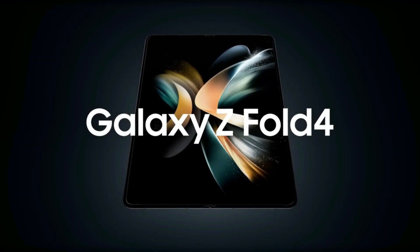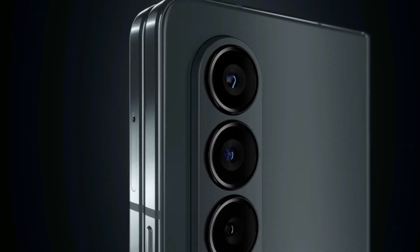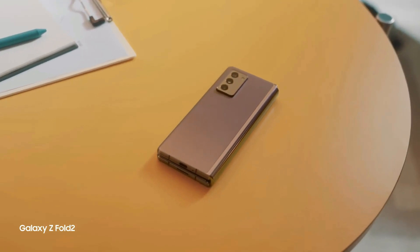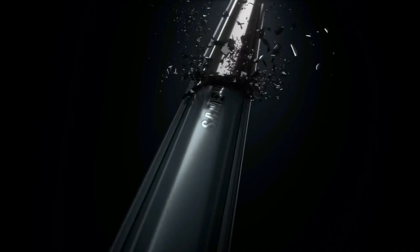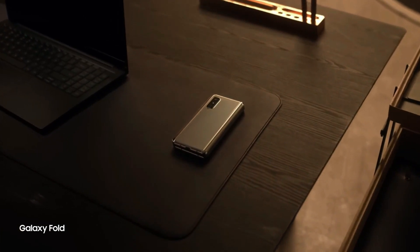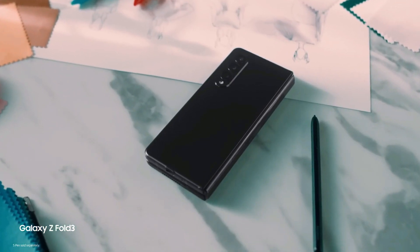Welcome to our in-depth look at the upcoming Samsung Galaxy Z Fold 6. Samsung has been at the forefront of foldable phone technology, leading the market since the inception of foldable devices. By 2024, Samsung has nearly perfected this segment, and despite the Galaxy Z Fold 5 being quite similar to its predecessor, it was still well received by consumers. This sets a promising precedent for the Galaxy Z Fold 6, and we anticipate some significant upgrades in the new model, making it an exciting release.